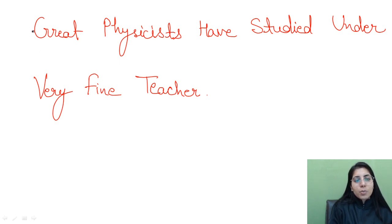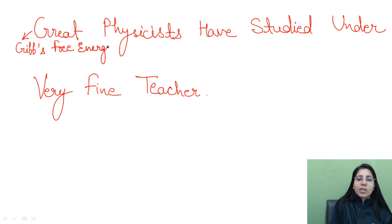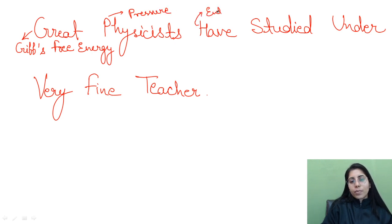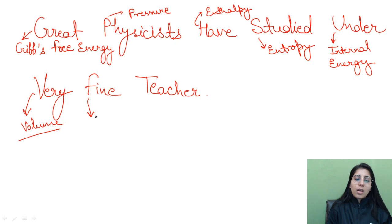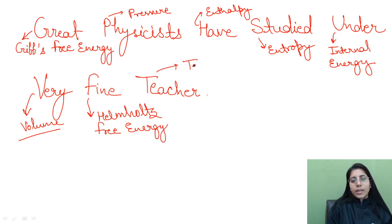G represents Gibbs free energy. P represents pressure. H represents enthalpy. S represents entropy. U represents internal energy. V represents volume. F represents Helmholtz free energy. T represents temperature.